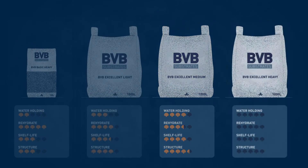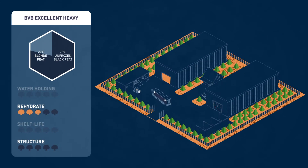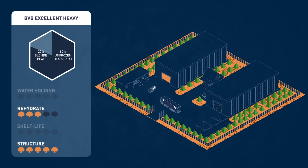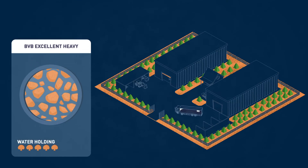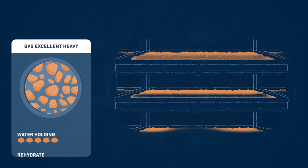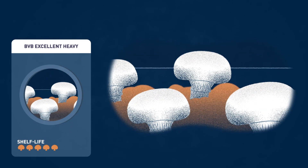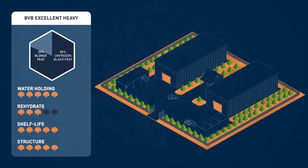The final blend is a heavy type of casing soil that is excellent for growing medium to giant sized mushrooms. Thanks to the high water holding capacity, it is not necessary to water the mushrooms during flushes. Healthy white mushrooms with a long shelf life will become the industry standard in your country after switching to BBB Excellent Heavy Casing Soil.